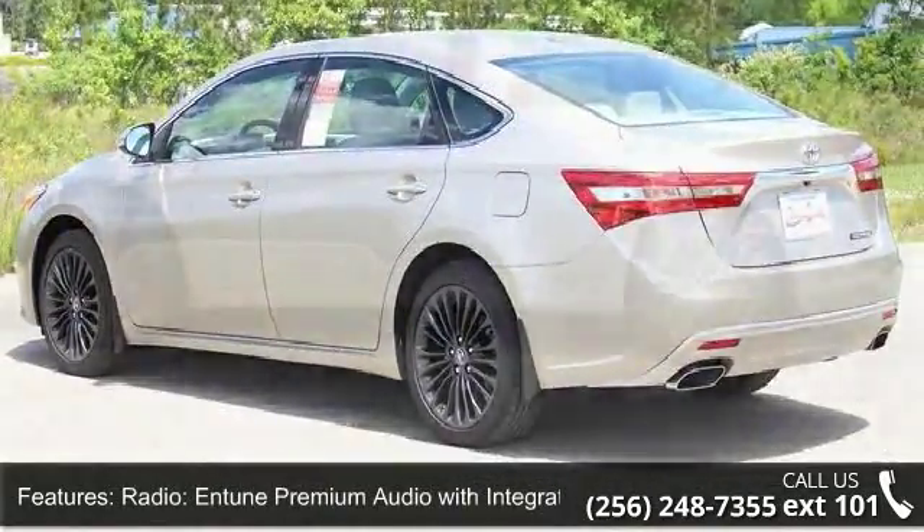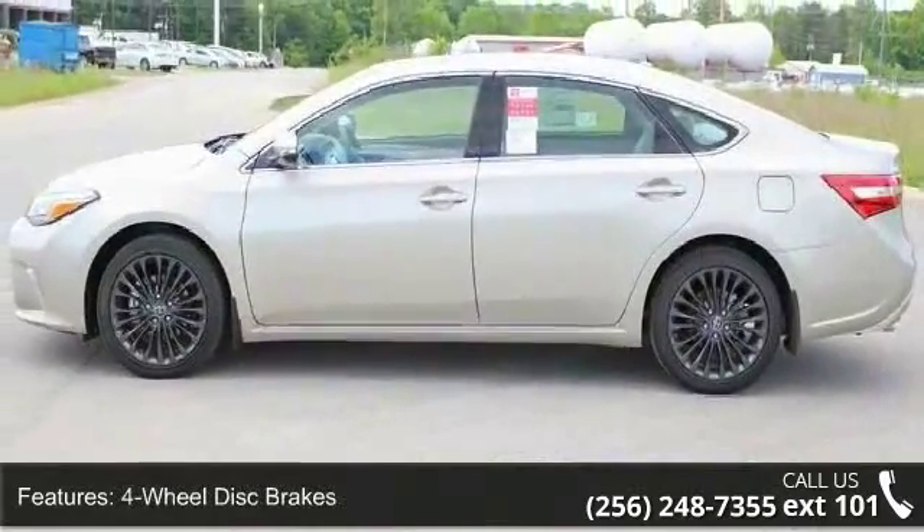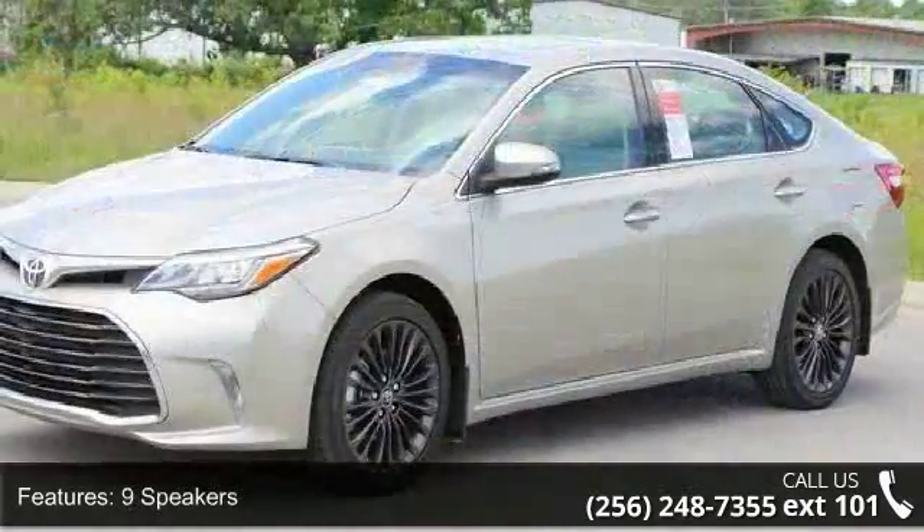Air conditioning, electronic stability control, front bucket seats, and front center armrest. If you are looking for a new car, this might be the one.